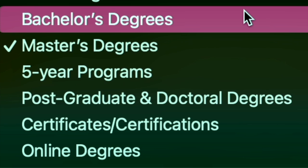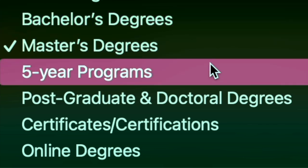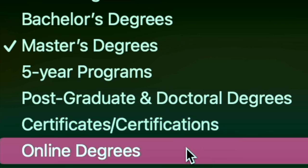The university has bachelor's degree programs and master's degree programs. There's also a five-year accelerated program combining a bachelor's and a master's degree. They have postgraduate and doctorate degrees, certificate and certification programs, as well as online programs. Whatever program you're looking for in whichever field, you'll be able to find it at this university.